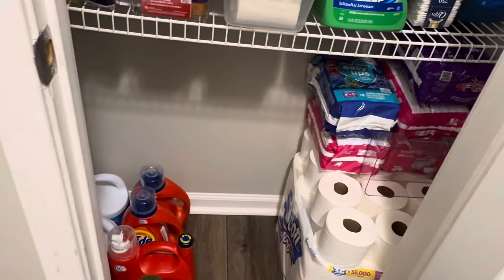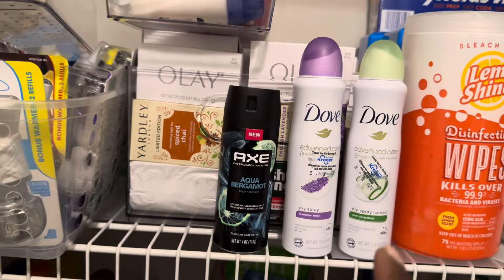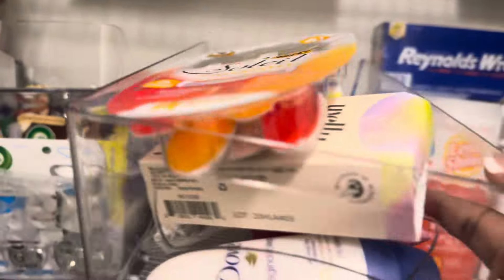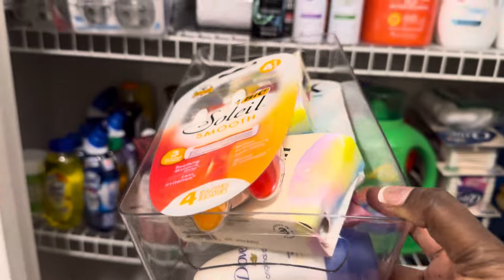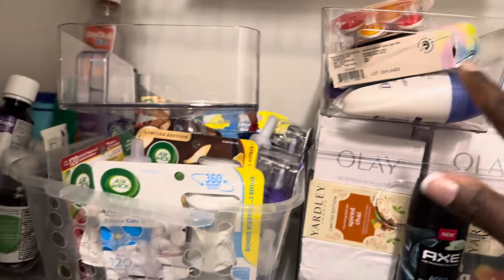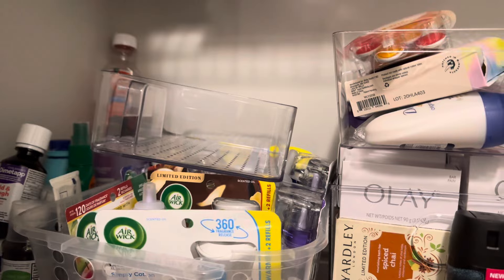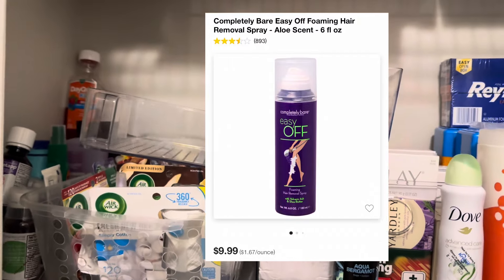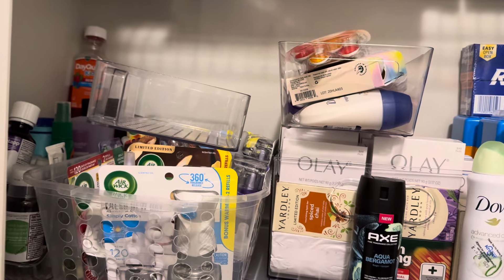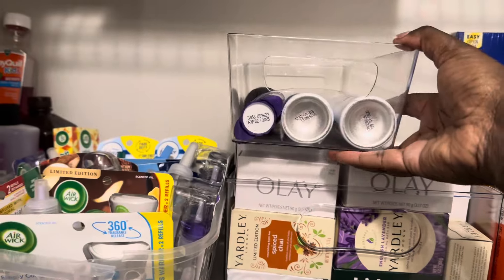The three Dove and two Dove deodorants plus the Axe spray that came in today go into the deodorant bin — I use a dollar tree bin for deodorant. I also have two band-aids and a couple packs of razors in here that I'll move into a small bin. We're going to start trying a shaving cream you just apply and wipe off — that'll do away with separate shaving cream and razors all in one.